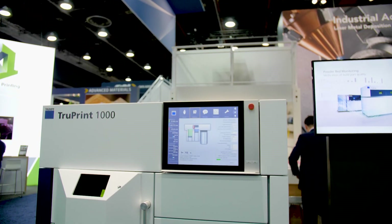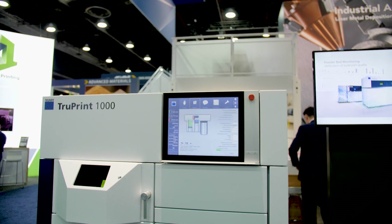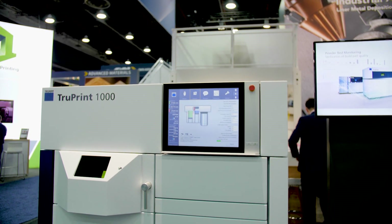Hi, I'm Mike Santora, Associate Editor for Design World Magazine and Make Parts Fast, and today we are here at The Rapid Show. I am with Tobias Nowak from TRUMPF. Tobias, thanks for being with me. Can you tell me a little bit about what you guys have featuring this year at The Rapid Show?